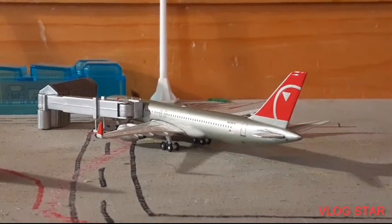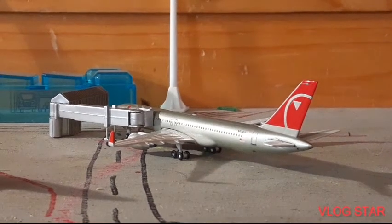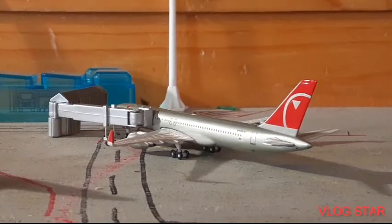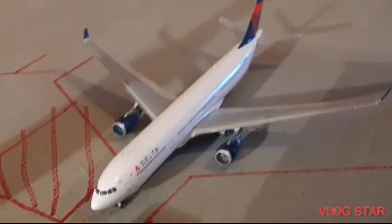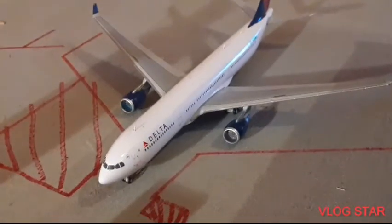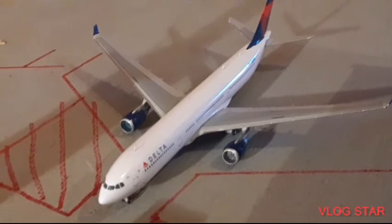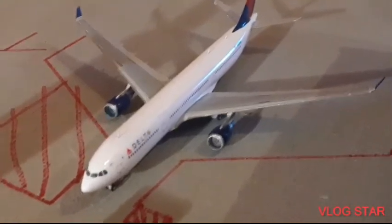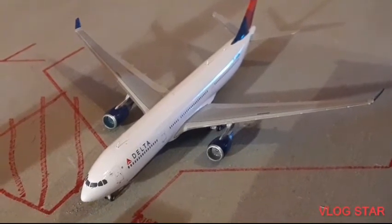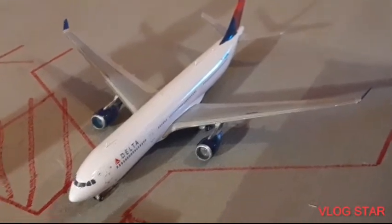Right over here we have a Northwest Airlines Boeing 757-200. He arrived in from Minneapolis-St. Paul and will be heading out to London Heathrow. Over here we have a Delta Airlines Airbus A330-300 on a hard stand — currently sitting here not in use, but not grounded. His last flight came in from Paris Charles de Gaulle and his next flight is scheduled out to Madrid.